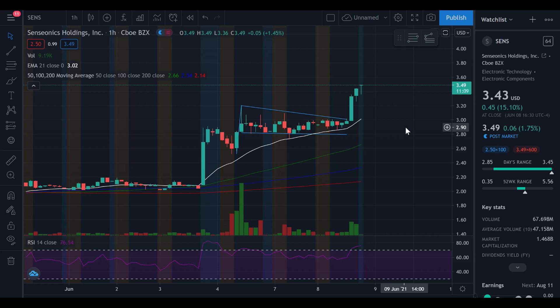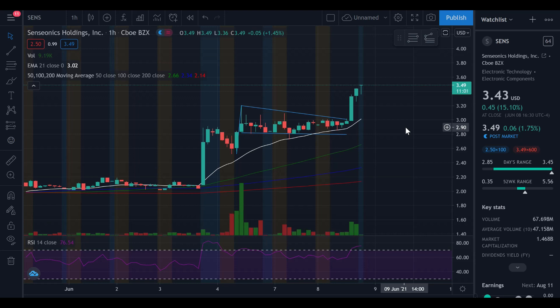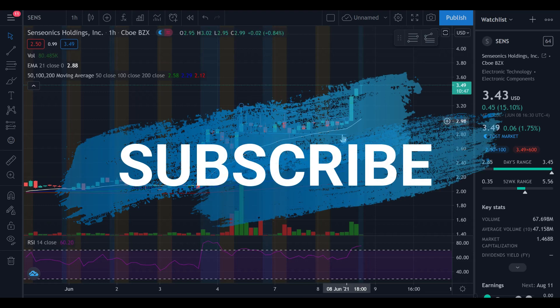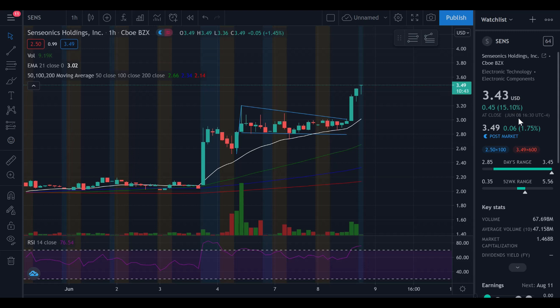Welcome to the Stock Workout where we flex on the market to make gains. In this video I'm going to be talking about Sensonics Holdings, ticker symbol SENS. This had a brilliant day. In my previous video I pointed out this bullish flag formation, and over the weekend and Monday we continued in that flag, going up and down, and we finally saw that breakout today.